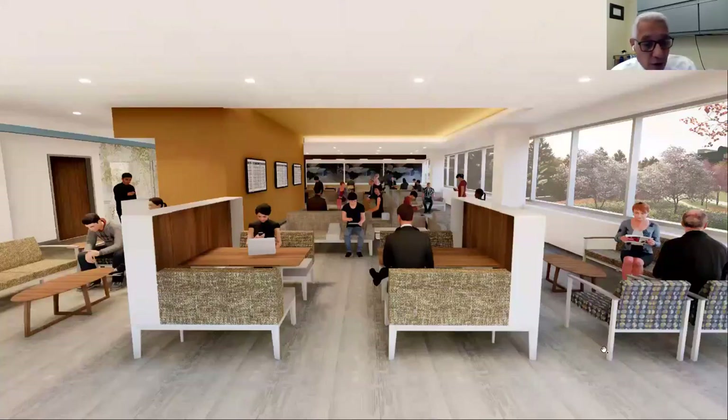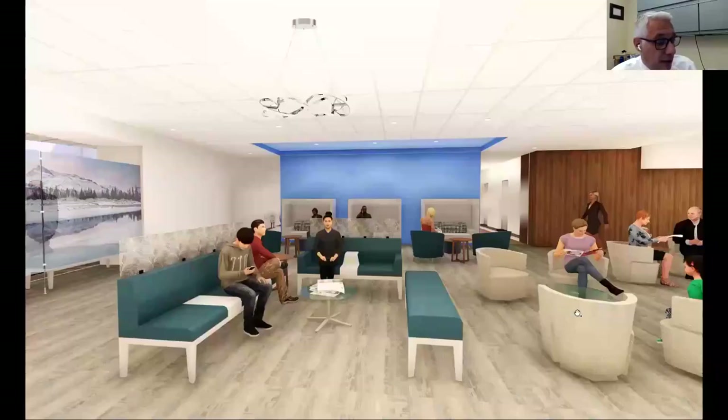Here's a view of one of our waiting rooms, and here's another — a typical waiting room that you find on each of the patient floors.